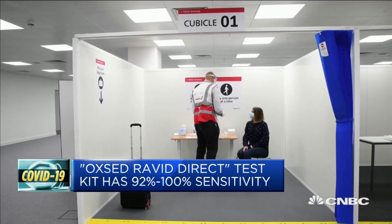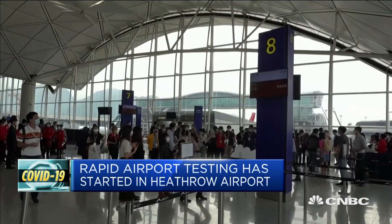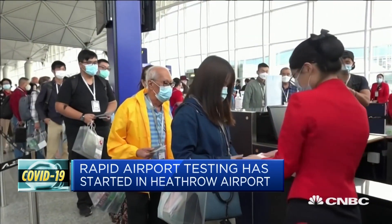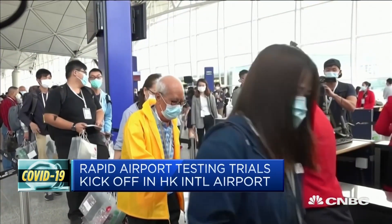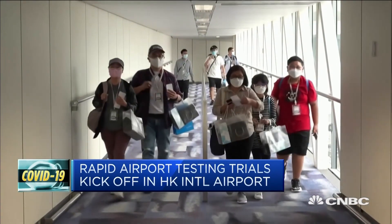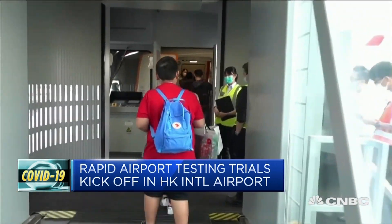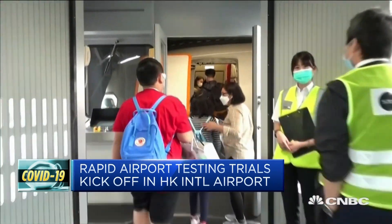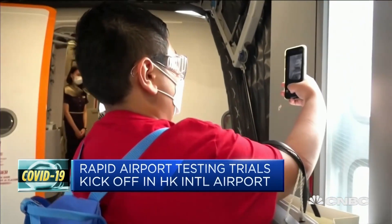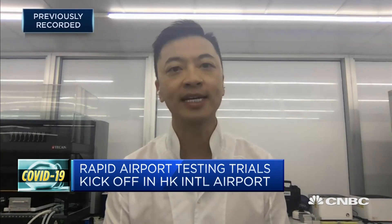Here at Hong Kong International Airport, we started our trials two days ago on Wednesday and will be trialing it for a period of two weeks, comparing it to the gold standard of PCR testing. We're also going to be trialing a gargle solution method, which makes sample collection even easier, so it's much more than just comparing sensitivity — we also want to compare the actual collection method to make it easier for travelers.